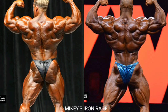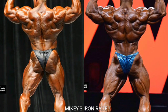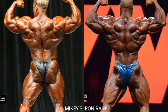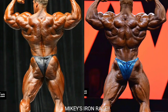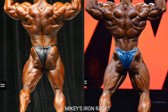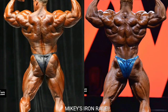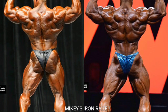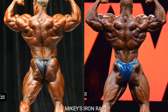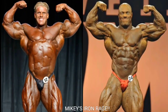Now we got the rear double bicep. Jay Cutler looks great — he looked even better in 2005, which might have been his best-ever rear double bicep. But I can't go against Phil Heath in this pose. Phil Heath gets the point for the rear double bicep — he just looks crazy in that pose, especially here in 2015.